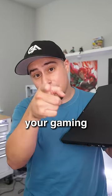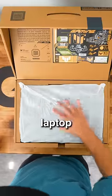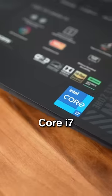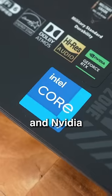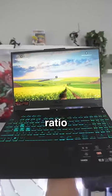This laptop is better than your gaming PC for a fraction of the cost. This is the Asus TUF Gaming F15, a powerful gaming laptop. Equipped with a 12th gen Intel Core i7 processor and an NVIDIA RTX 4070, this thing has a great price to performance ratio.